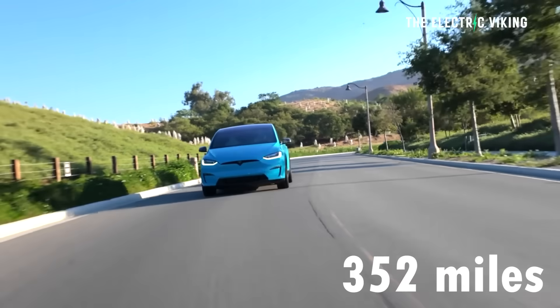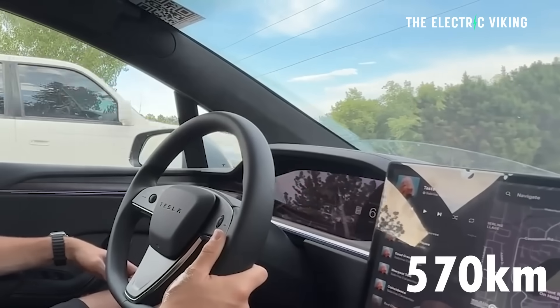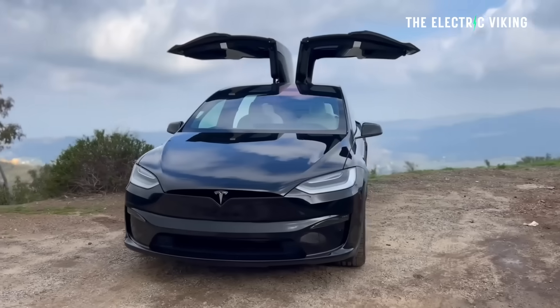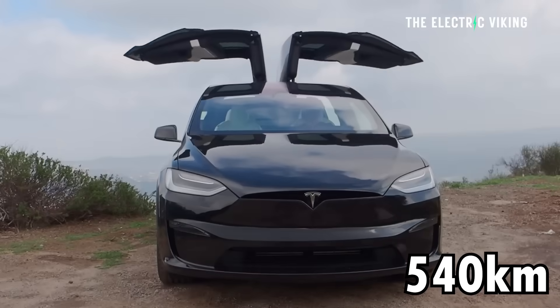Range is 352 miles or 570 kilometers on the long range — but that's EPA, so WLTP range would be about 670 kilometers — whilst the plaid gets 335 miles or 540 kilometers of EPA range.